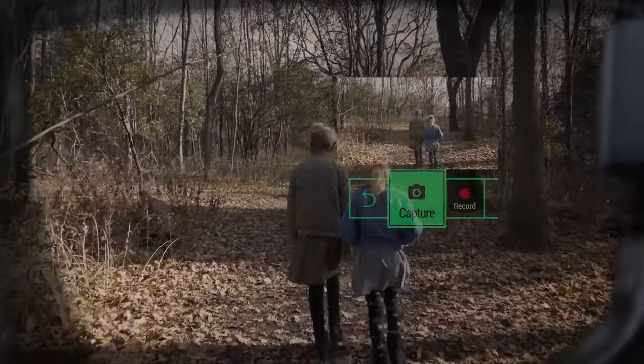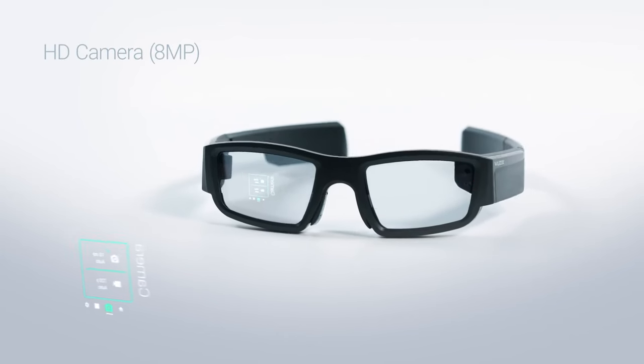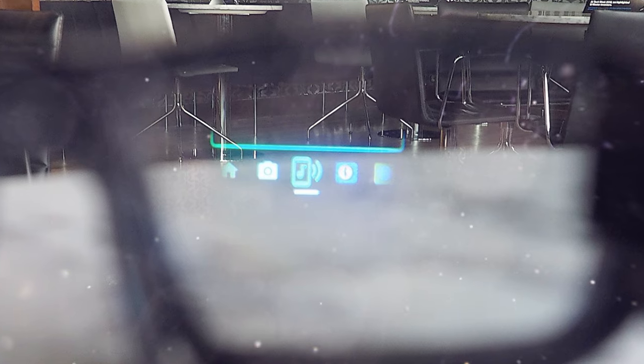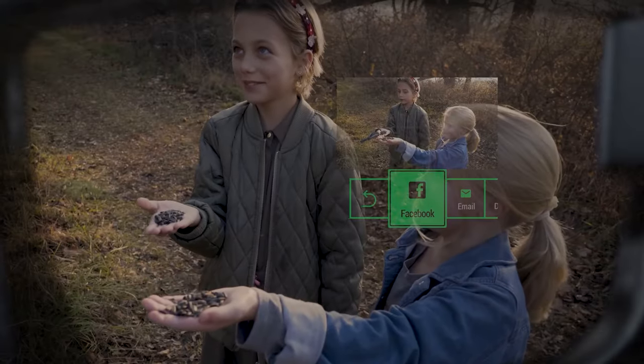The main feature of the Vuzix Blade is an 8-megapixel camera that allows taking high-quality photos and shooting high-resolution video. Another feature is a touchpad on the right side piece of the glasses, allowing controlling the gadget's functions with simple movements. Communication is provided by Wi-Fi and Bluetooth modules, as well as a virtual assistant, Alexa.